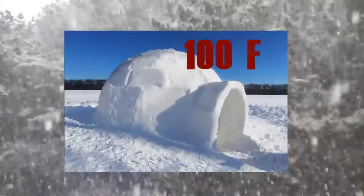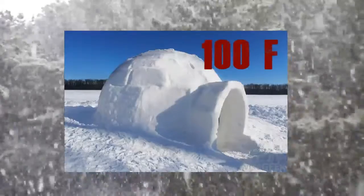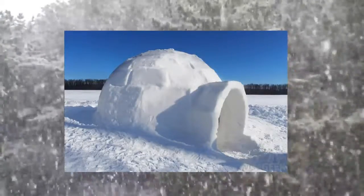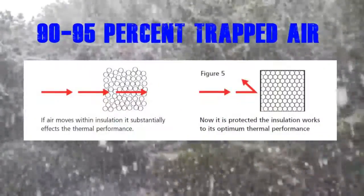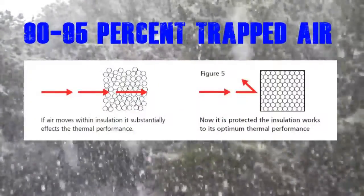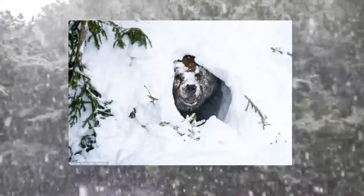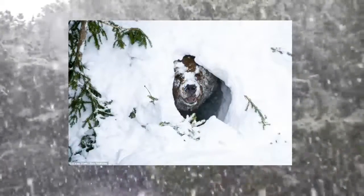Number four: igloos can be more than 100 degrees warmer inside than outside, and they're warmed entirely by body heat. Fresh compacted snow is approximately 90 to 95% trapped air, meaning it can't move and transfer heat — making it a great insulator. Many animals, such as bears, dig deep holes in the snow to hibernate through the winter.